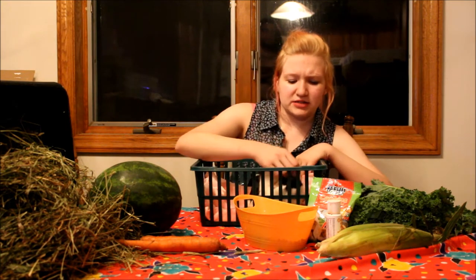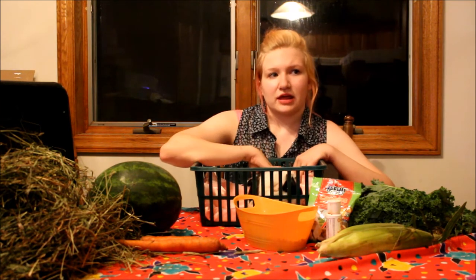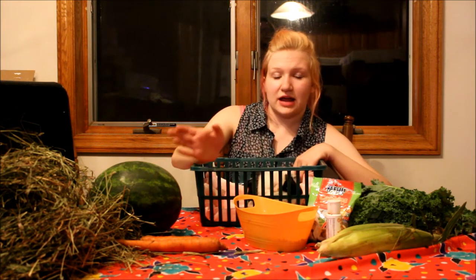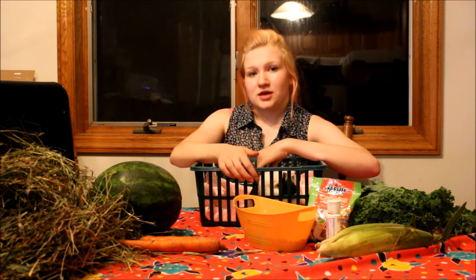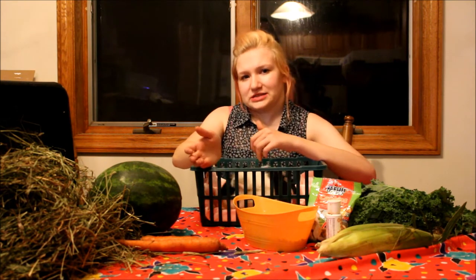Today we are going to talk about their dietary needs. One thing about guinea pigs you need to know is they're very similar to rabbits or even tortoises, where their main diet is either hay or grass. 80% of their diet should be grass and/or hay. Hay is the main thing that you want to give them — grass is more of a treat.